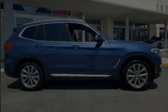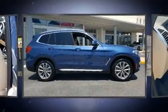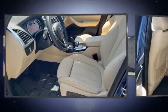Outstanding design defines the 2019 BMW X3. With less than 10,000 miles on the odometer, this vehicle combines dashing good looks with great efficiency and utility.